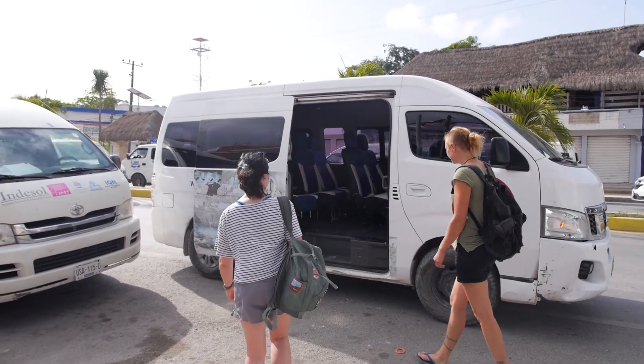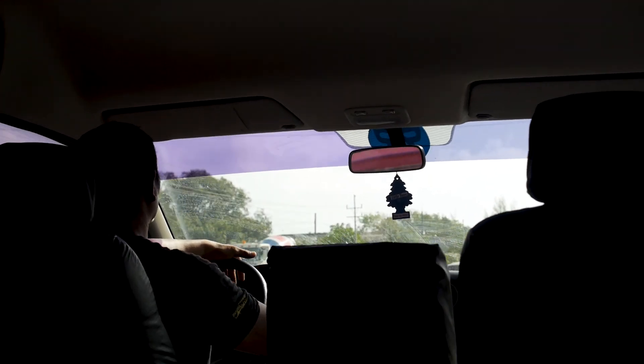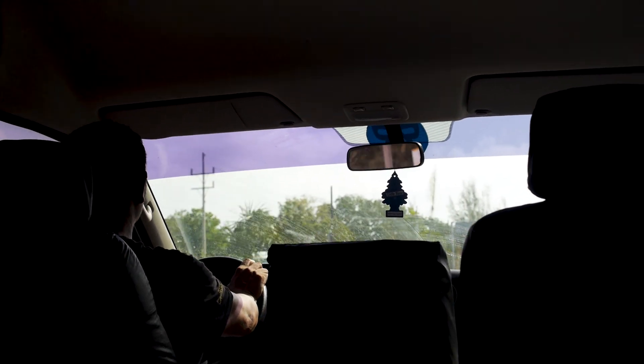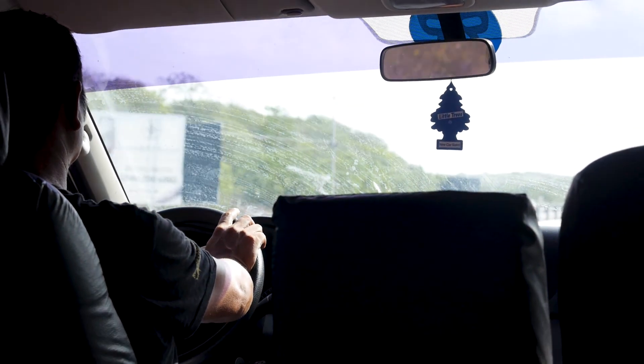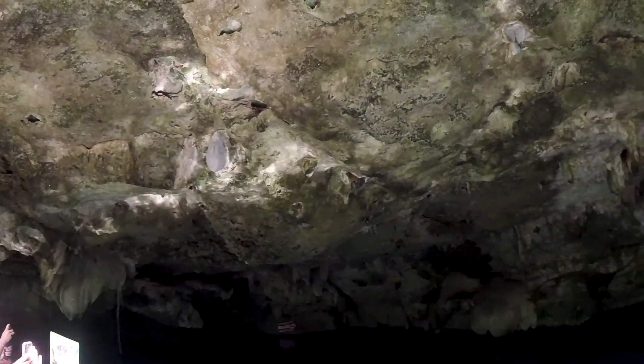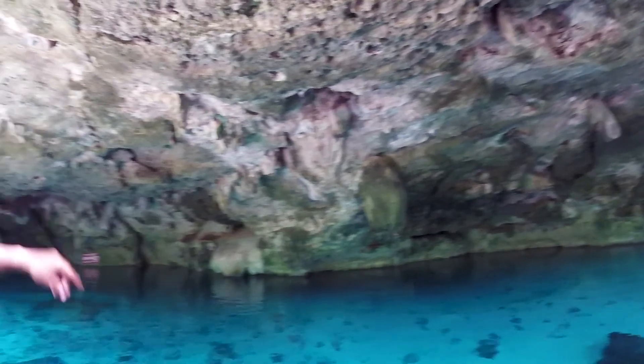We're up early again today because we're off to do one of the most popular activities here in the Yucatan Peninsula — we're going to go snorkelling in cenotes. Beneath the Yucatan Peninsula there are thousands of miles of underground rivers. A cenote is formed when the ground collapses, creating an entrance to this subterranean world. We booked onto a guided tour that would take us to two of the best cenotes in the area.